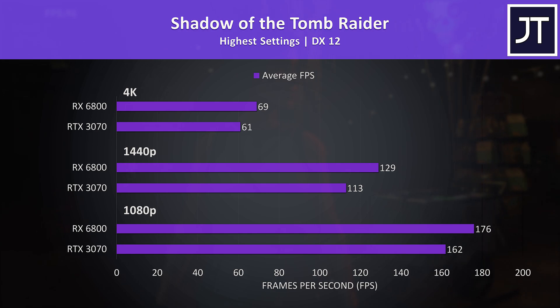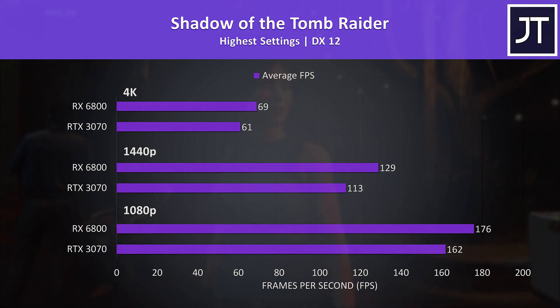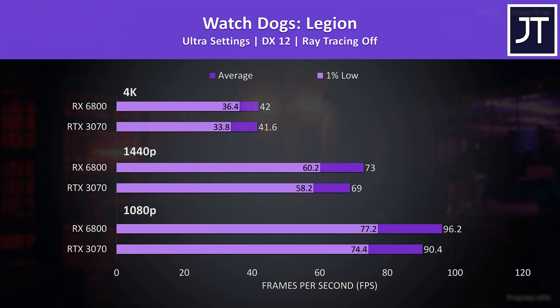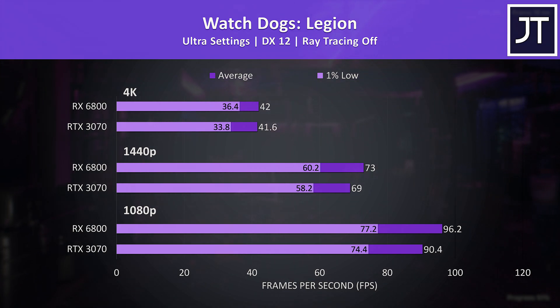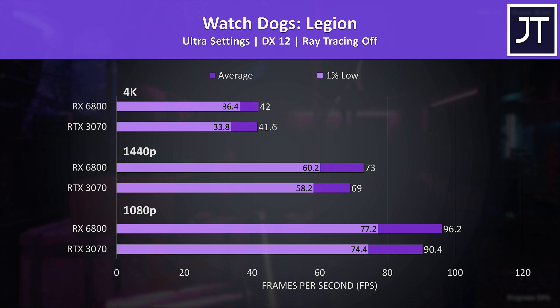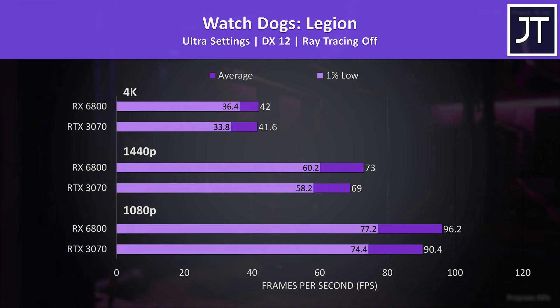Shadow of the Tomb Raider was tested with the game's benchmark. The 6800 was ahead regardless of resolution, reaching an average of 69 FPS at 4K — 13% ahead of the 3070 — and about 14% faster at 1440p. Watch Dogs Legion also saw below-average differences, with the 6800 just 6% faster at 1440p and no real change at 4K.